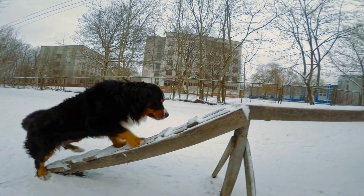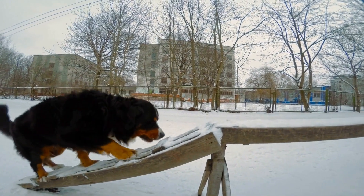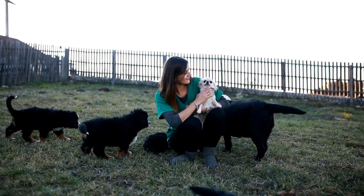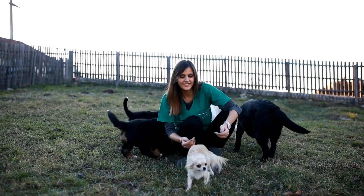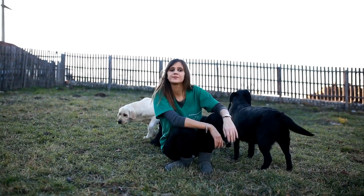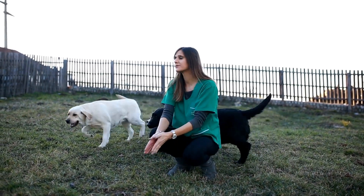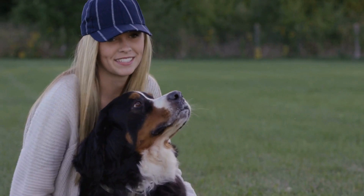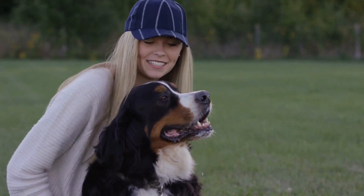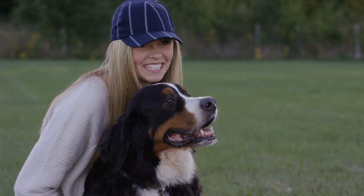Treadmill training involves teaching a dog to walk or run on a treadmill in a controlled environment. It can be a useful tool for a variety of reasons, such as providing exercise when outdoor activities are limited, assisting with weight management, and promoting overall fitness. While many dog breeds can benefit from treadmill training, Bernese Mountain Dogs in particular can thrive with this type of exercise.